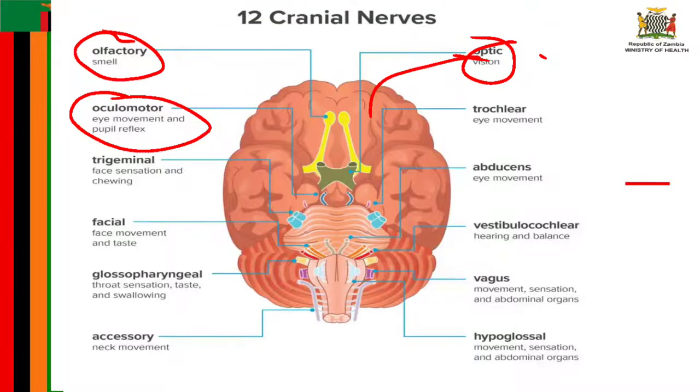Cranial nerve number four is known as the trochlear nerve. The trochlear nerve is also involved in eye movement and, like the oculomotor nerve, originates in the midbrain. It powers the contralateral superior oblique muscle, which allows the eye to point downwards and inwards.